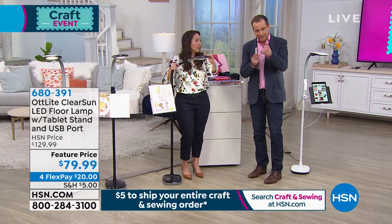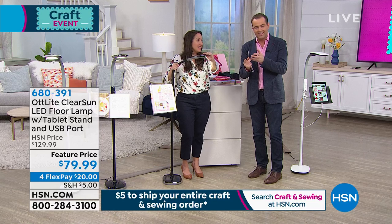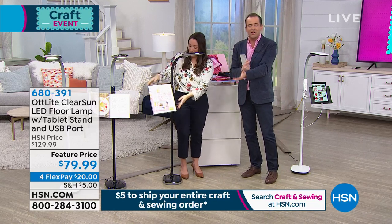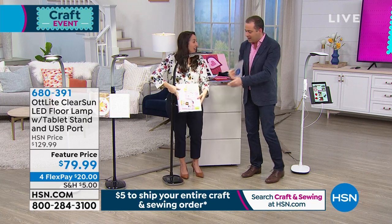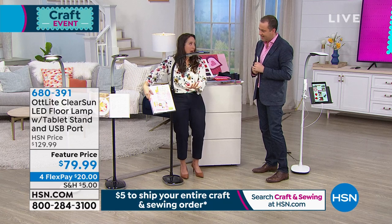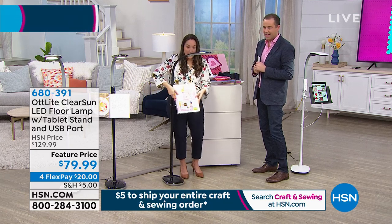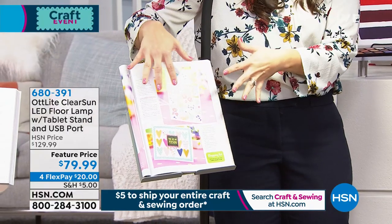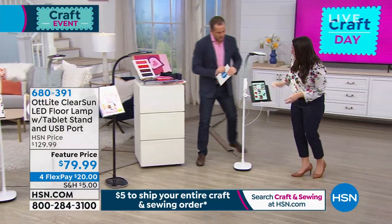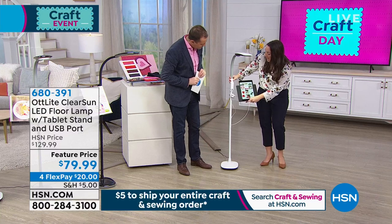Now you can see the right distinguishing colors—it makes it easy. This can be by your armchair if you want to sit and read a book in the evening. I love that you get this stand with it—there's more than meets the eye with this stand. It moves around, which is great for instructions. You can also show your iPad; there's a USB port built right into this.